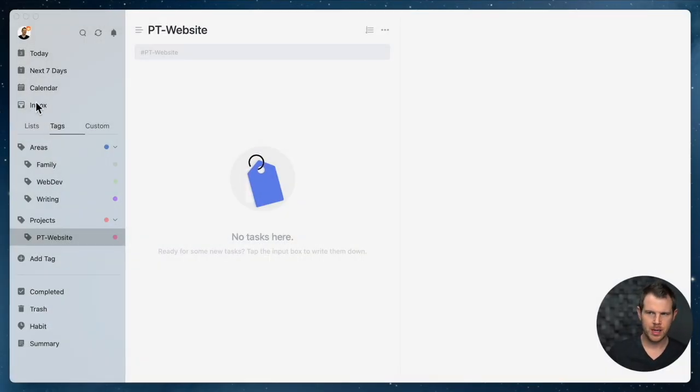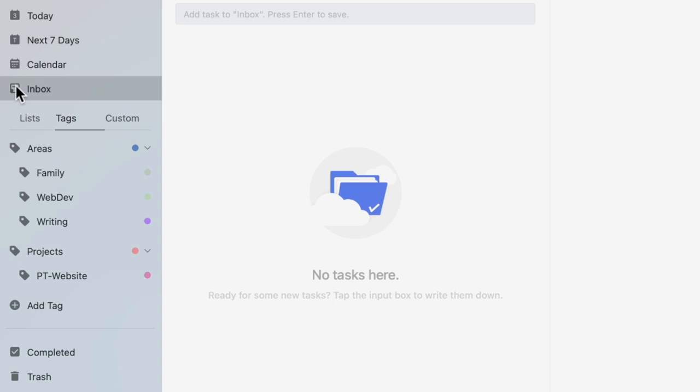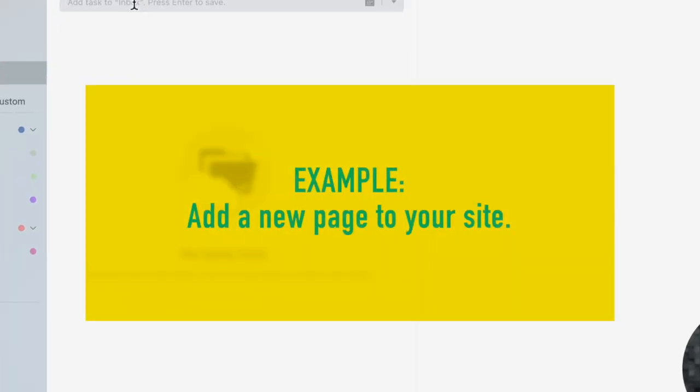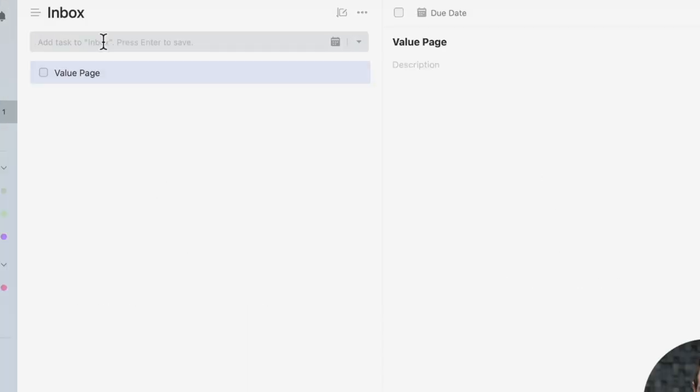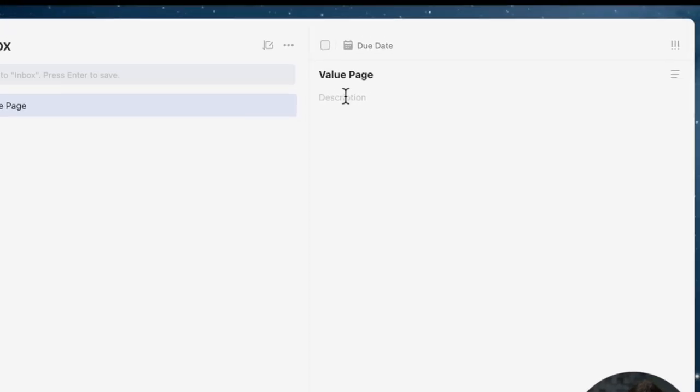Now we've got our basic layout complete. Let's jump back to the screen — you can see this item called 'inbox.' Absolutely everything you add to TickTick should go in the inbox first, and then later you process it to give it the right tags and assign it to the right list. Let's add a new task: I want to add a page to my website called 'values,' so I'll add 'value page' as a task and add a description like 'write copy for values page.'